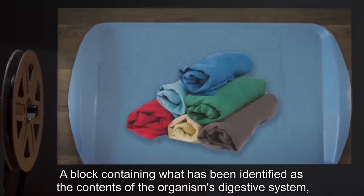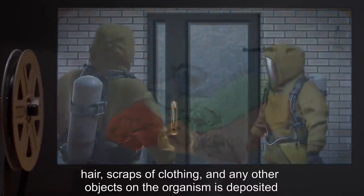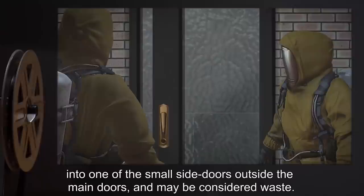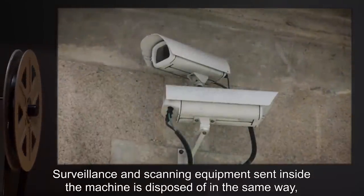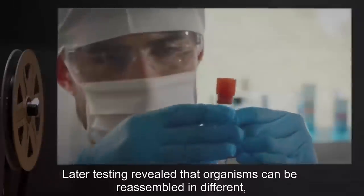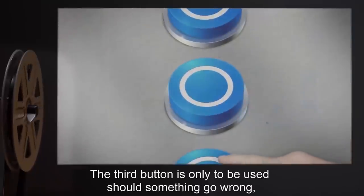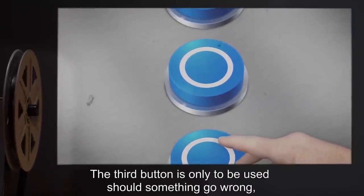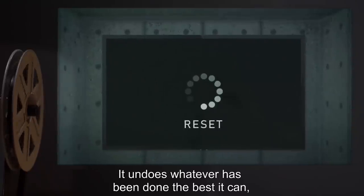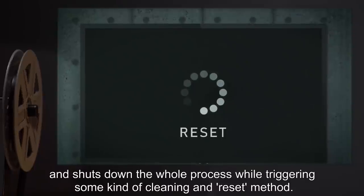A block containing what has been identified as the contents of the organism's digestive system, hair, scraps of clothing, and any other objects on the organism is deposited into one of the small side doors outside the main doors, and may be considered waste. Surveillance and scanning equipment sent inside the machine is disposed of in the same way, often twisted and wrecked. Testing revealed that organisms can be reassembled in different, potentially malicious ways. The third button is only to be used should something go wrong, when the production stops and the button blinks. It undoes whatever has been done the best it can, and shuts down the whole process, while triggering some kind of cleaning and reset method.